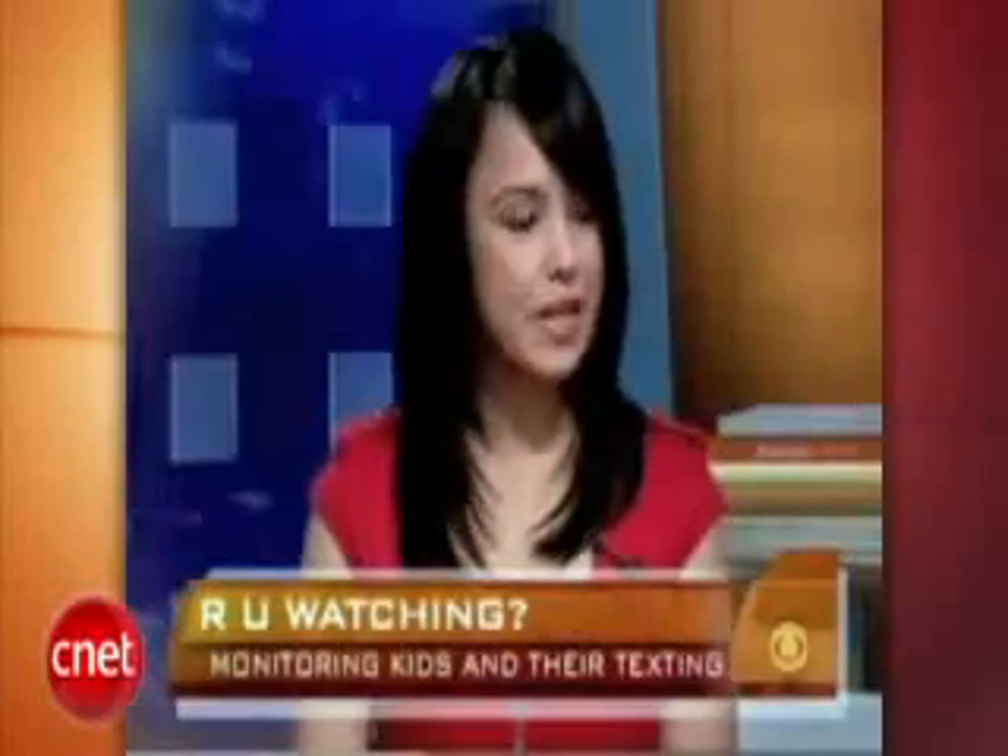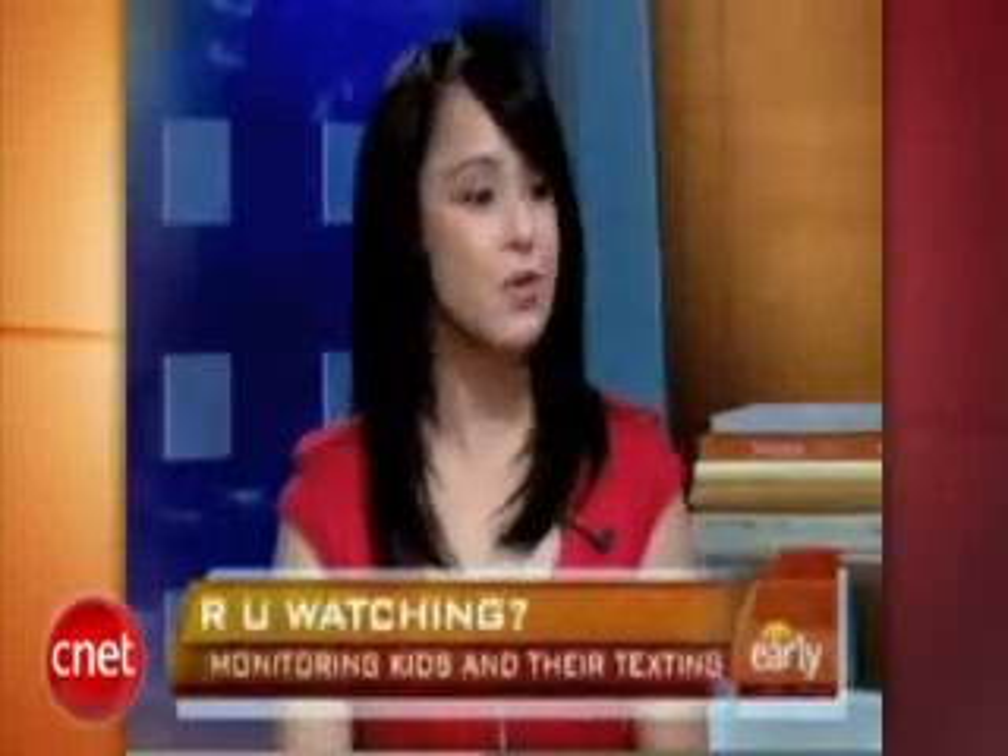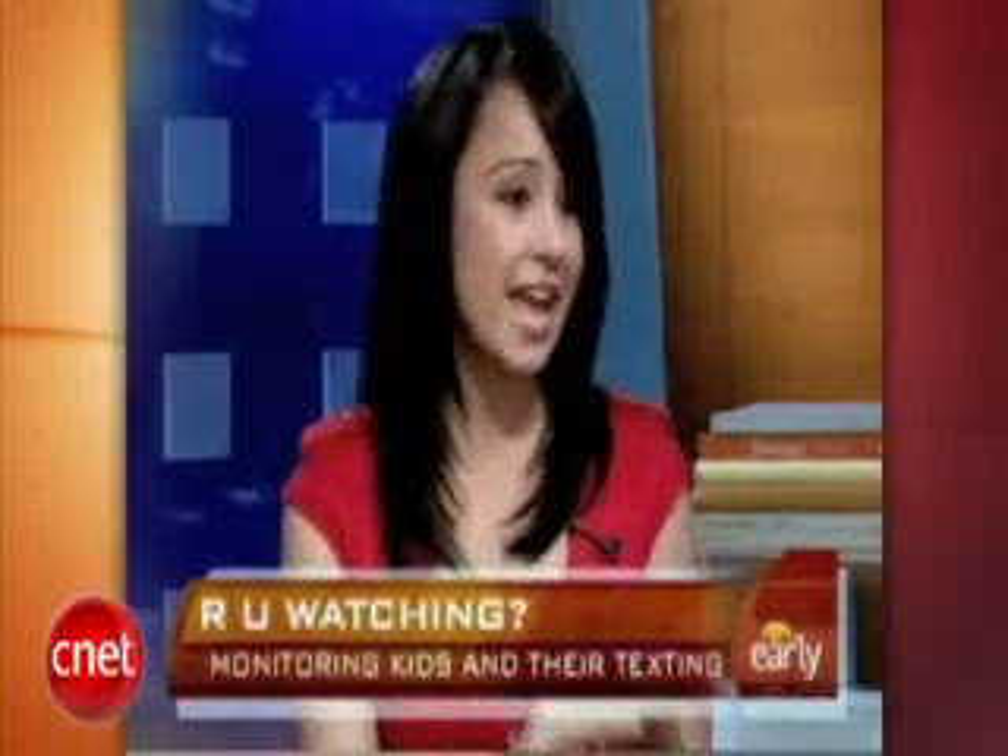I was surprised. I learned about this software and I thought, civil liberties issue. But all the parents that we talked to said, yeah, I would have no problem using this. So I guess we're all sneakier than we tend to admit to ourselves. How does it work? So you download a program on your cell phone — right now it only works with BlackBerry or Windows Mobile — and then you go to the Internet, set up an account, and track as many numbers as you want. When you log into the website, you can see all activity, read all text messages ingoing and outgoing.